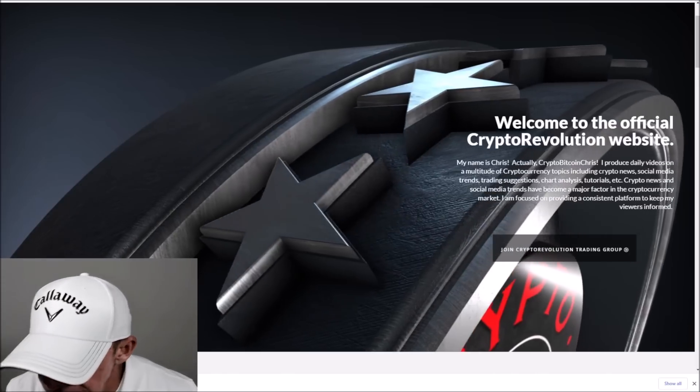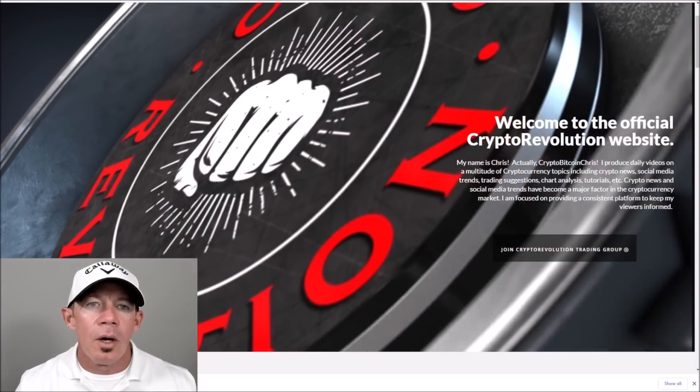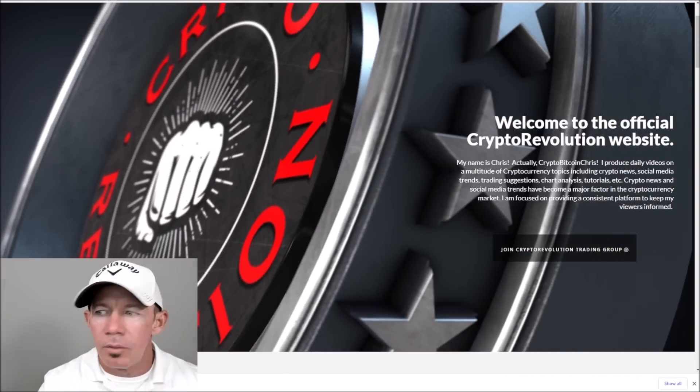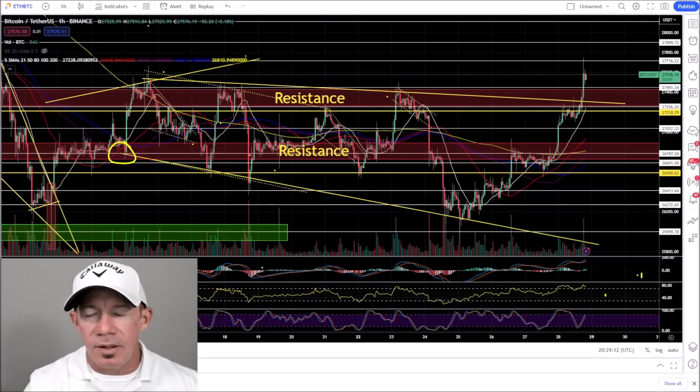I want to thank everybody for watching Crypto Revolution — we talk about everything crypto almost daily. Jumping right into the market today in crypto, Bitcoin doing things.